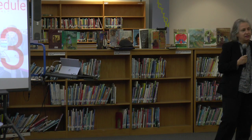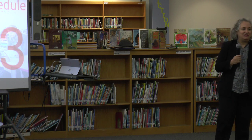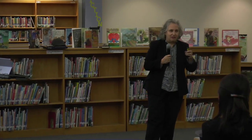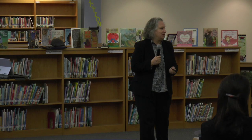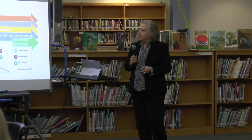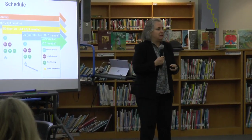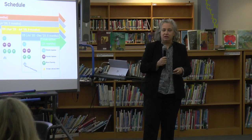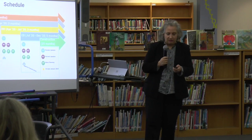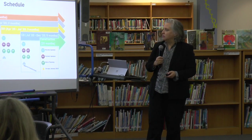Just on terminology: we call schematic design SD, design development DD, and construction documents CDs. In terms of schedule, we'll tweak it as we go to make sure we're getting the right input at the right time. Since you're here in early schematics, we want to come back again when we get farther so you can see it before we're complete with the process.